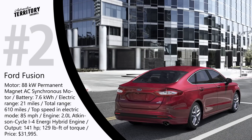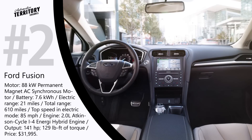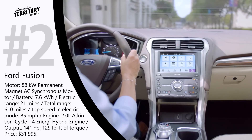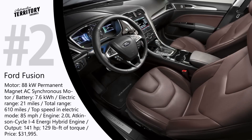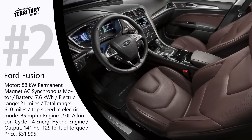The Fusion Energi has a sporty look and comes in different packages from standard to premium depending on your budget. Interesting features include adaptive cruise control with pre-collision assist and pedestrian detection, active parallel and reverse parallel park assist, blind spot information system, and pothole mitigation that stops the suspension from falling deep into holes and softens the impact.